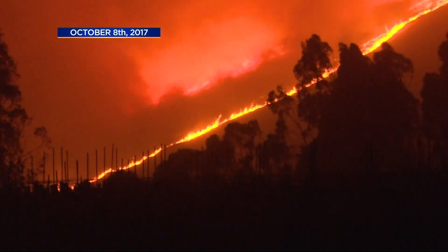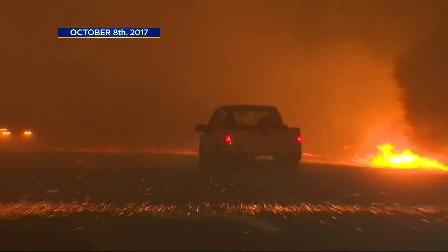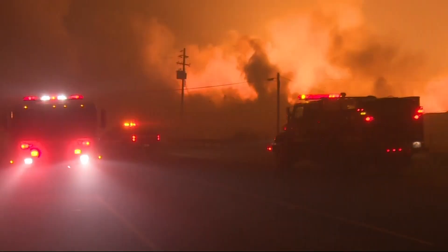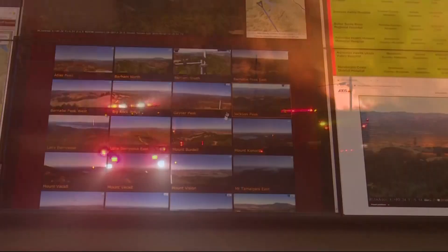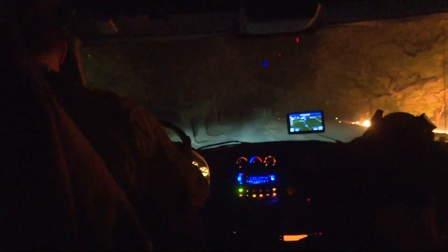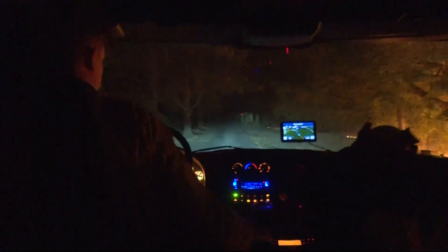Back in October 2017, there was nothing like this. Getting real-time situational awareness inside the command centers was a difficult task. It was hard in the middle of the night to know exactly where the fire was. This camera system has near-IR capability at night, so crews can actually see fire very well after dark. Responders can view the feed on their way to the incident in real time, giving them a better idea of what they're up against.